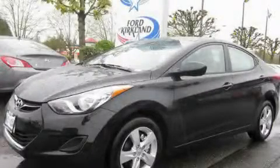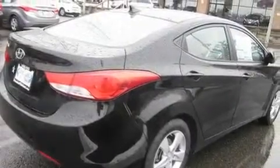This is a brand new 2011 Hyundai Elantra. It has a 1.8 liter 4 cylinder engine and an automatic transmission.